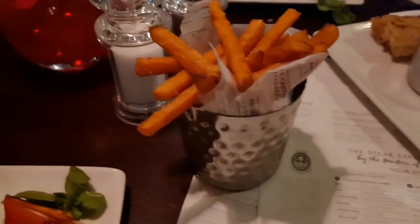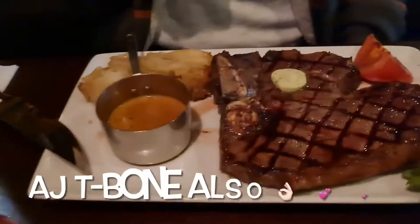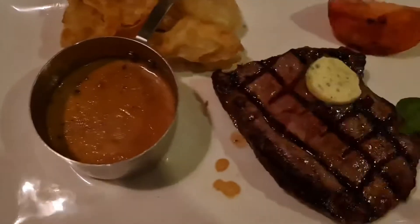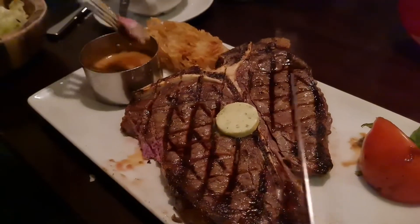The steak has arrived — first day out after lockdown! My wife ordered the T-bone and this is mine, the rump steak. The T-bone is best if you order it medium. Medium means it's a bit red inside.